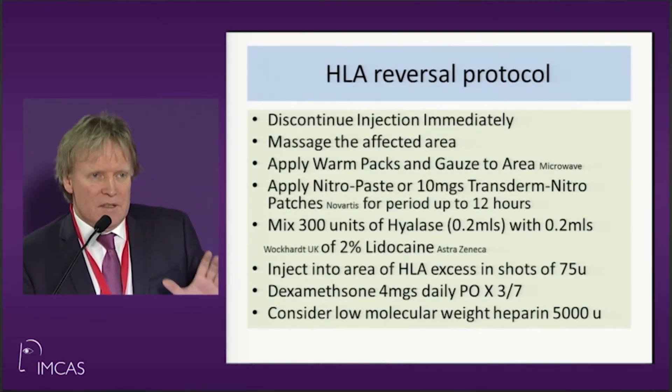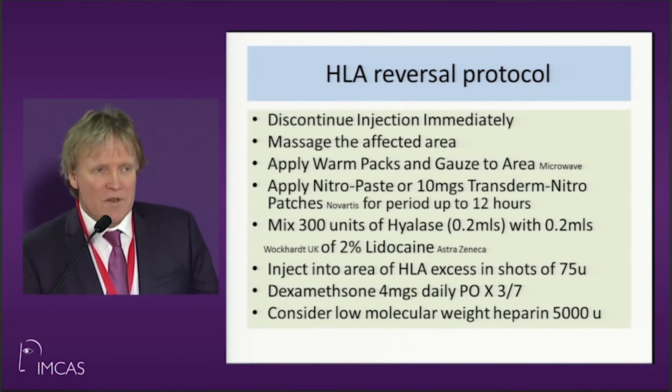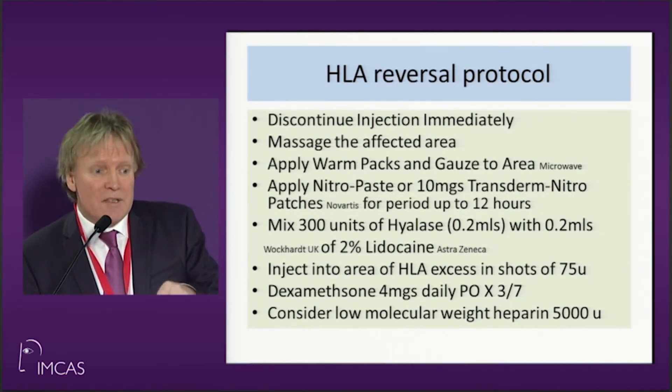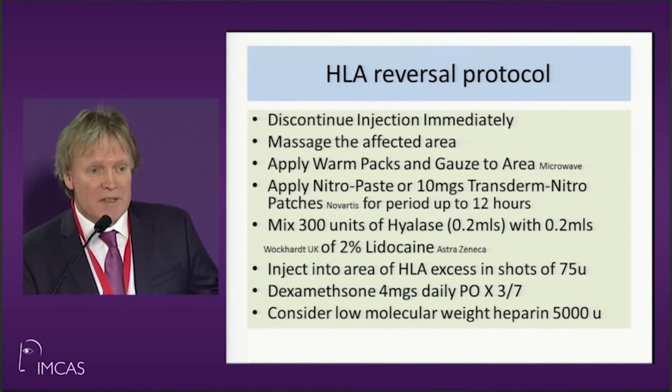If you see it happening in front of you, the first sign of embolism is pain. The first thing to do is discontinue your injection. Prime Magazine have put all my lectures into a special supplement, which you'll probably get at the stand, and the reversal procedures will be there.